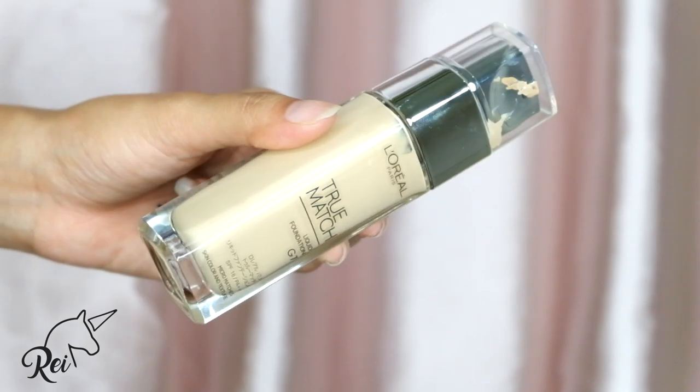These are the True Match foundations na nakuha ko from L'Oreal. They sent me the whole range — they sent me 10. Of course hindi ko naman yun magagamit lahat but I'm giving away some. Sobrang love ko to. It's very lightweight, hindi siya drying, it stays on for hours, and it's like your skin. Sobrang gusto ko yung finish nito. You guys could check this out sa mga local drugstores. Thank you again L'Oreal for sending me these foundations — I truly love them.